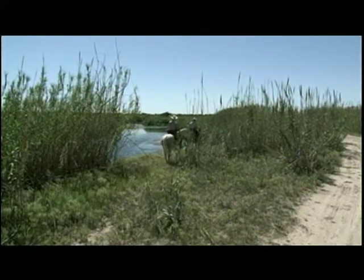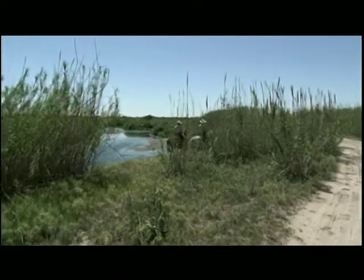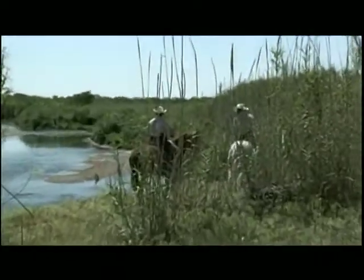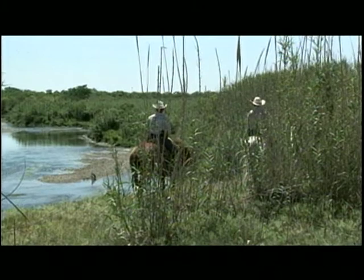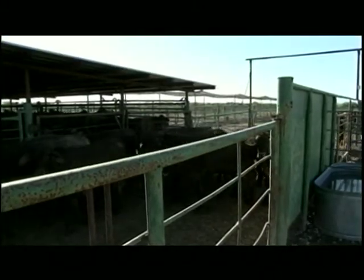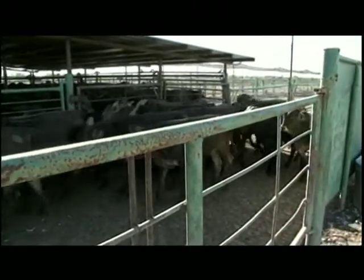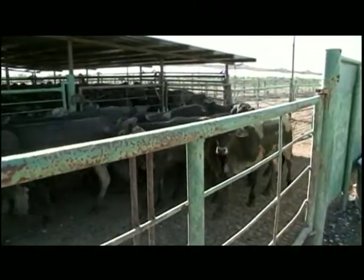They first removed the tick from this country and now prevent it from reentering. The 60 or so tick riders cover 500 miles along the Rio Grande River. They inspect herds and stop potentially infected cattle from crossing the border.